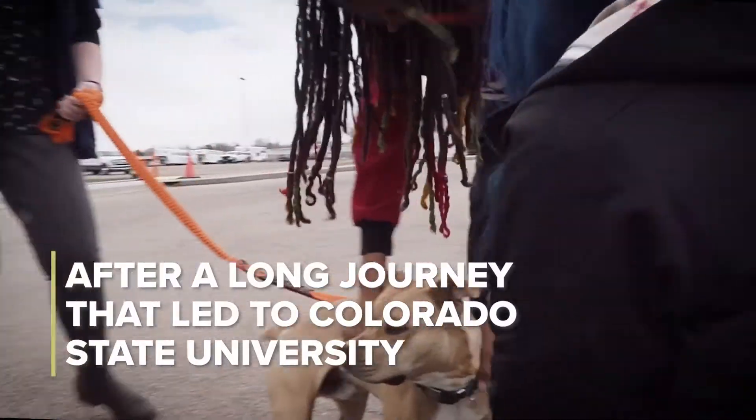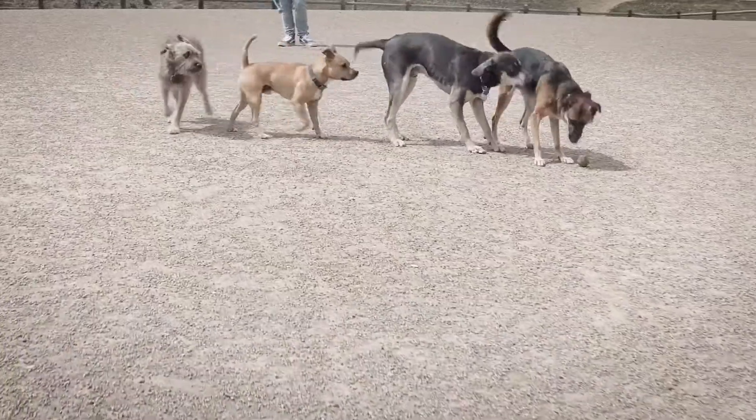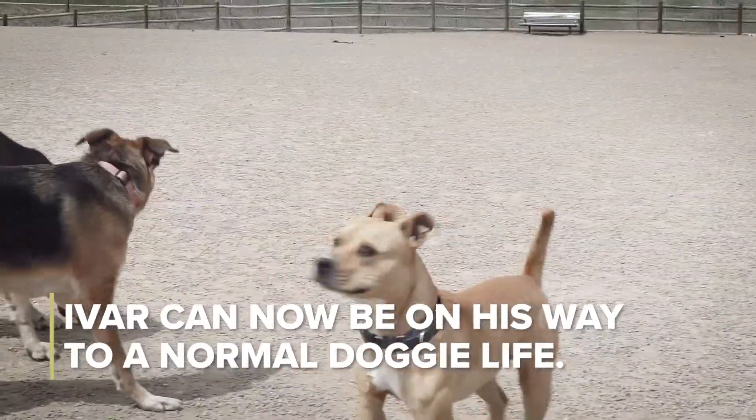Oh my god. Who's that? Yeah, who's that? Oh my god, I'm ready! Who's that?